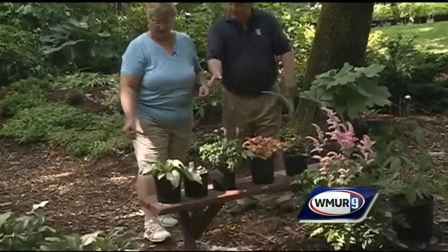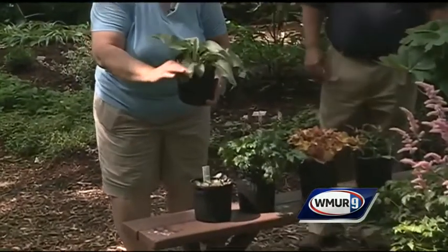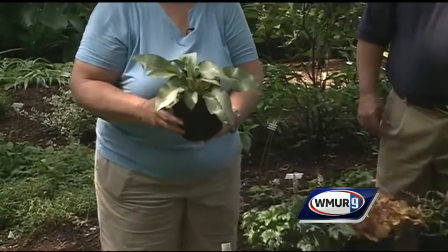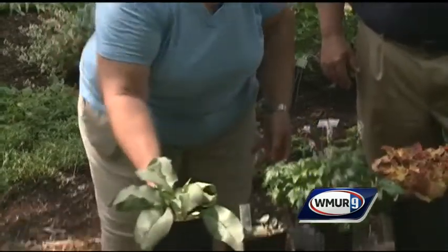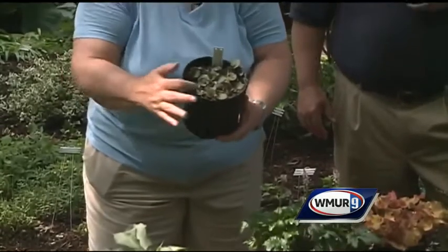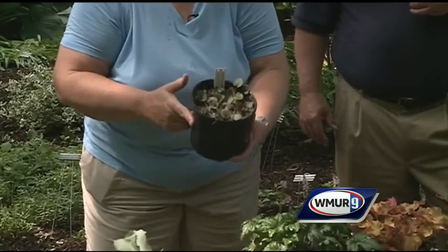So something that starts blooming early in the season would be what? So this nice gray leaf — sort of silver-gray leaf — belongs to a plant called Lungwort. It's one of the first bloomers in the spring, usually with a pink to purple small flower, and sometimes even in late March. And next to that you've got the violets — a small violet that is still blooming in mid-summer.